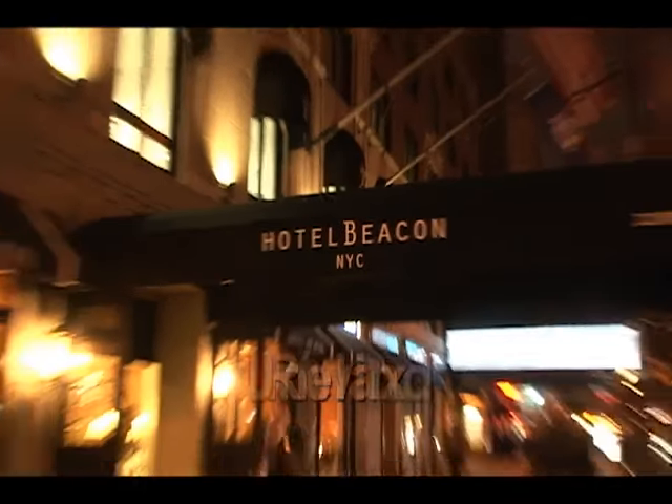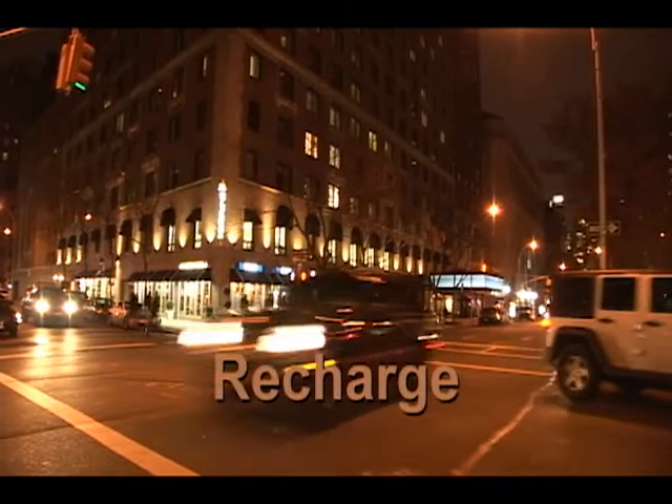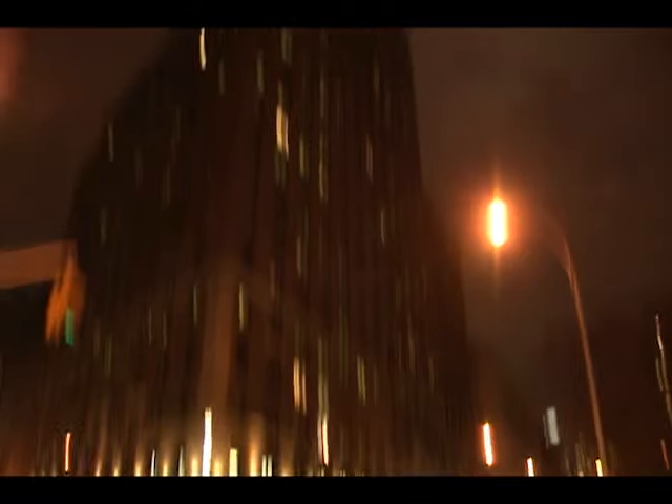The Hotel Beacon. Relax. Unwind. Recharge. It's your New York home away from home.